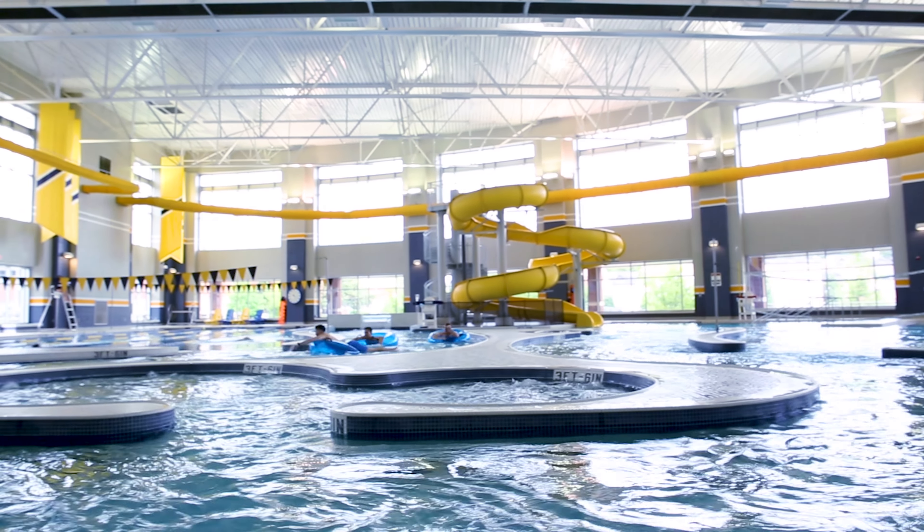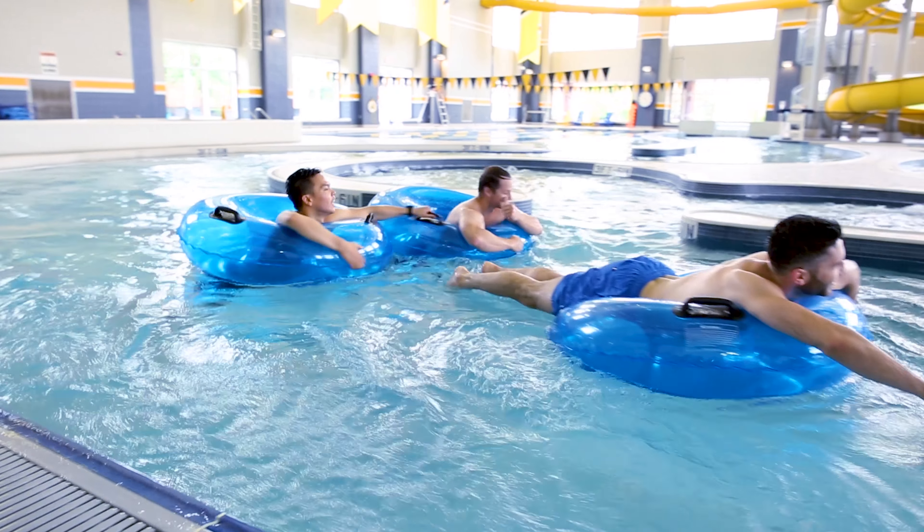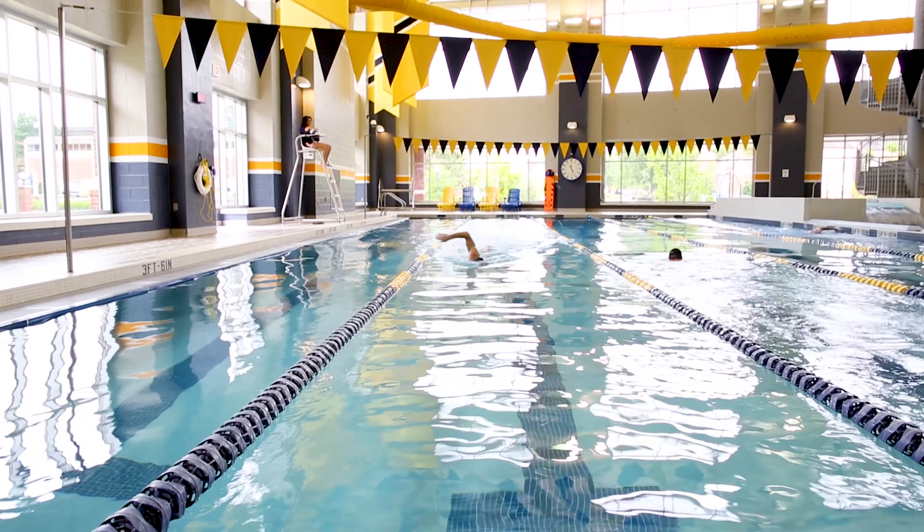We invite you to come experience our state-of-the-art aquatics facility that features a lazy river, a two-story water slide, kayak pool plunge, spas, and our five-lap lane pool.